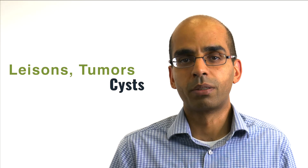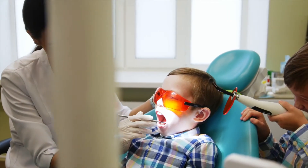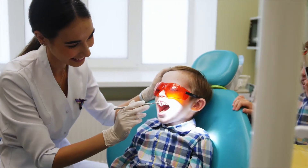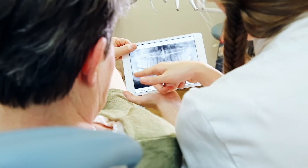X-rays also allow us to screen for those more rare events — the various lesions, tumors, and cysts that might be present. They also allow us to appreciate, for children whose face is still developing, if there are missing adult teeth or if there's room for the teeth that need to come in. So there are a multitude of uses for x-rays, which are so important because otherwise there are many things we would just be totally in the dark about without them.